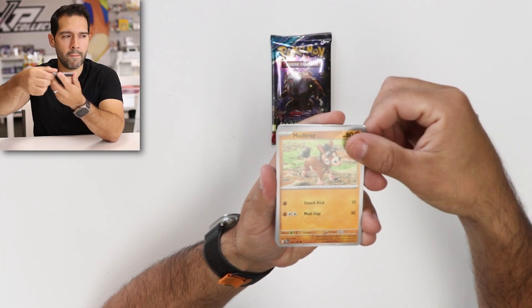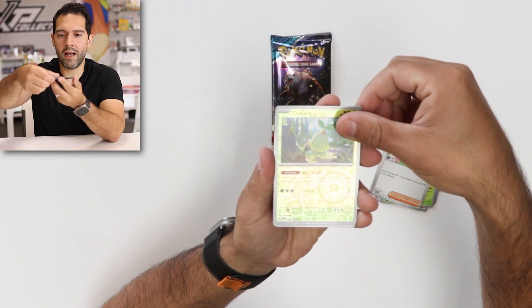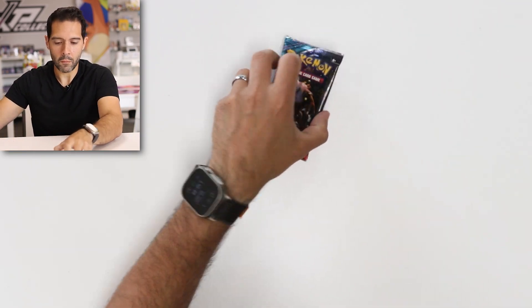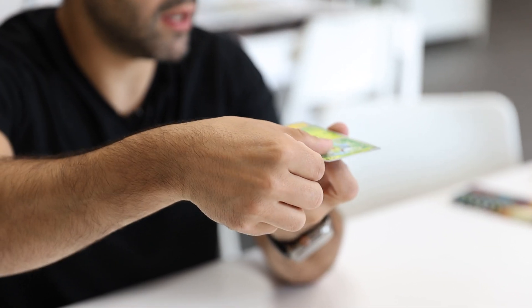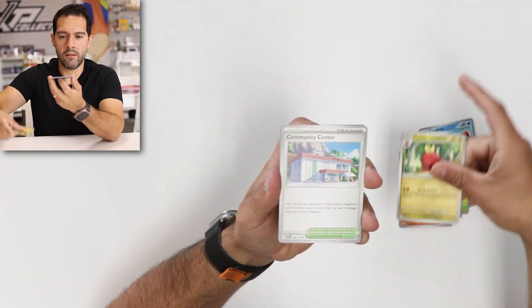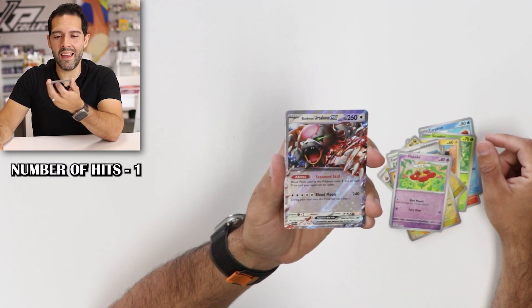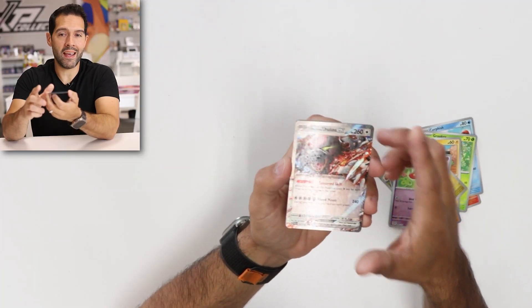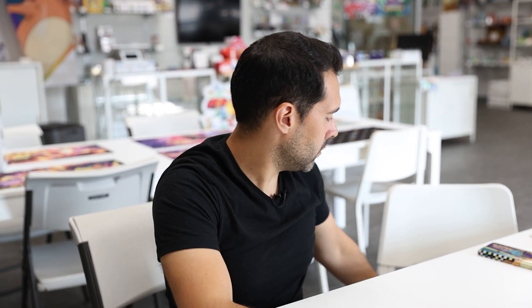Starting off with the first pack of Temporal Forces: Bronzor, Mudbray, Ghastly, Finizen, Morty's Conviction, Shiftry, Bianca's Devotion, Reverse Turk Twig, Ancient Booster, and an Iron Valiant. Not a hit on the first pack. But Twilight Masquerade never lets us down — Darumaka, Corphish, Grookey, Heliolite, Conkeldurr, Diplin, Community Zapdos, Flabebe, and that's a hit! Hit number one — the Blood Moon Ursaluna EX. Not the craziest hit, but it counts towards you potentially winning everything from today. I'll even send you the bulk.